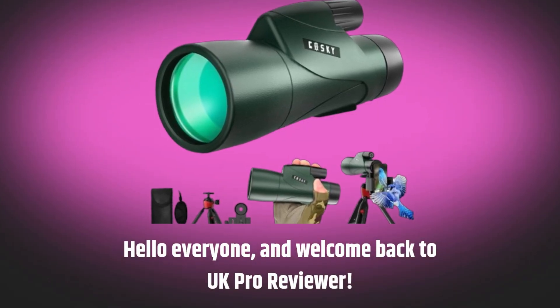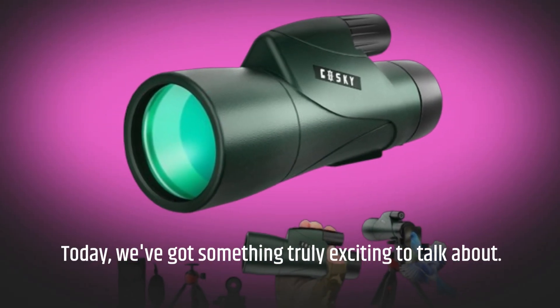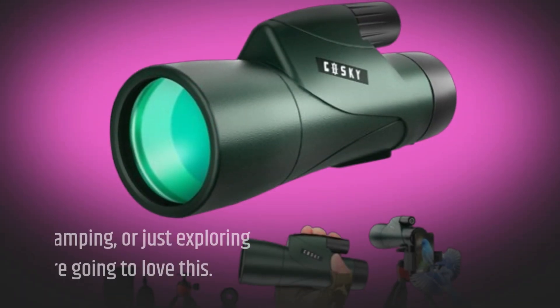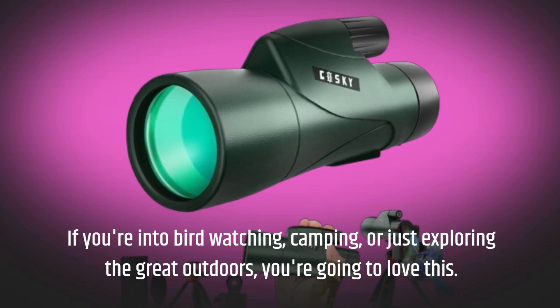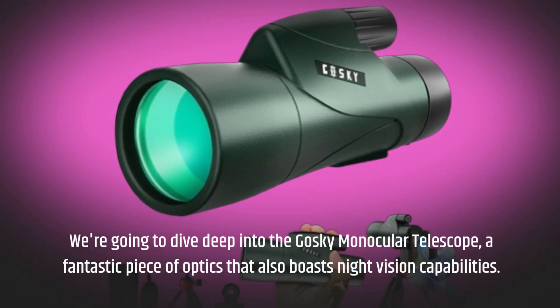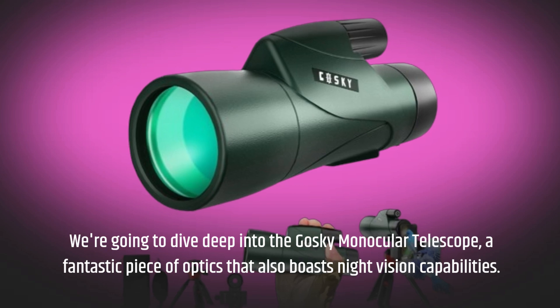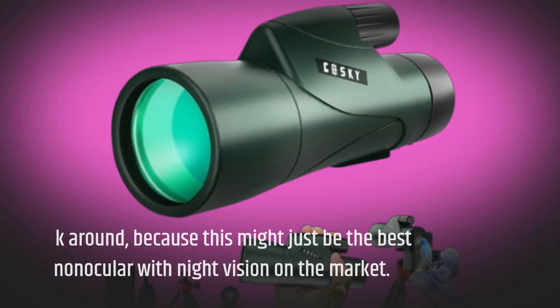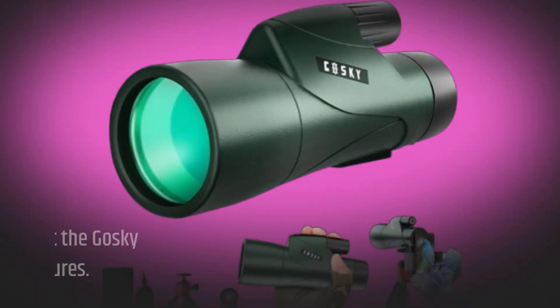Hello everyone and welcome back to UK Pro Reviewer. Today we've got something truly exciting to talk about. If you're into bird watching, camping, or just exploring the great outdoors, you're going to love this. We're going to dive deep into the Goski Monocular Telescope, a fantastic piece of optics that also boasts night vision capabilities. This might just be the best monocular with night vision on the market. Let's get started.